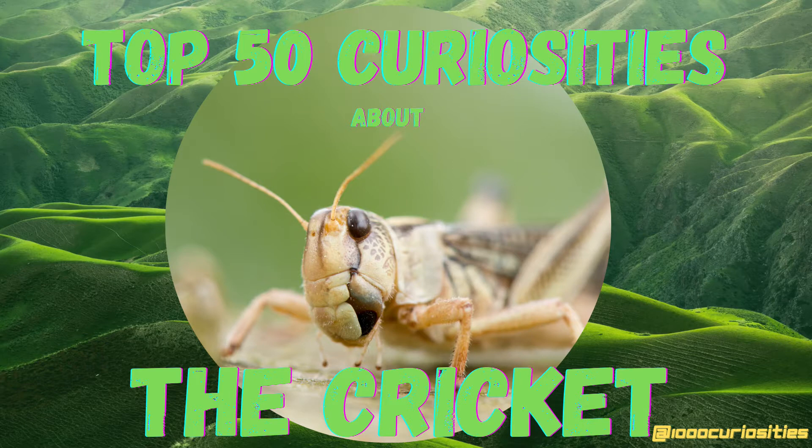Hello and welcome to the 1000 Curiosities channel. My name is Christian and today's episode is about crickets.